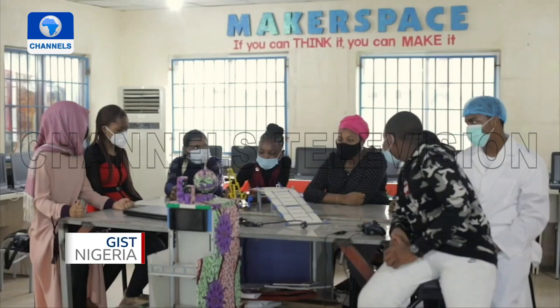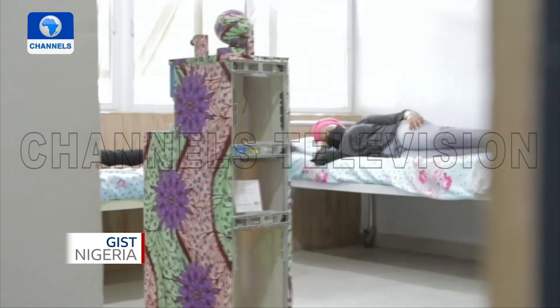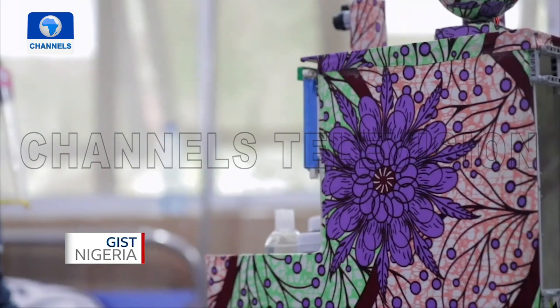Still to come on GIST Nigeria: high school students create robots that dispense drugs and interact with coronavirus patients.